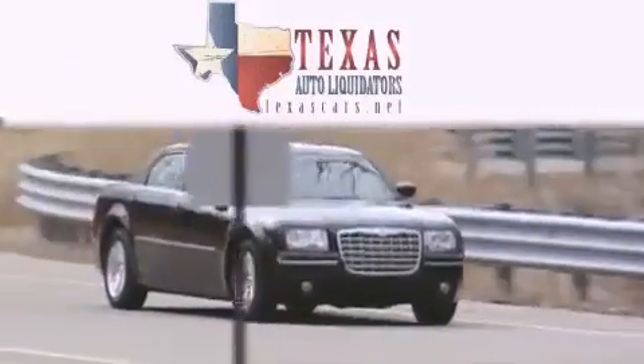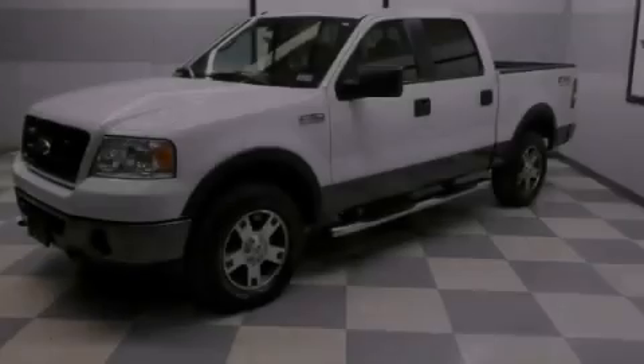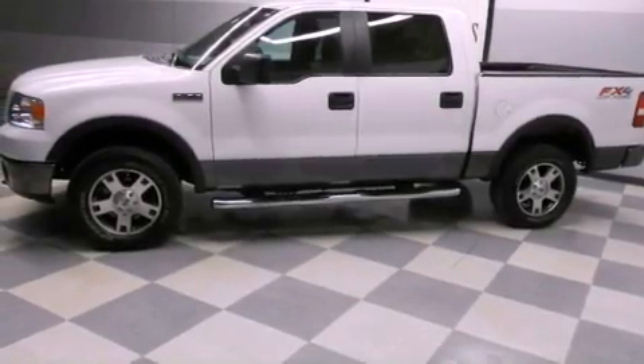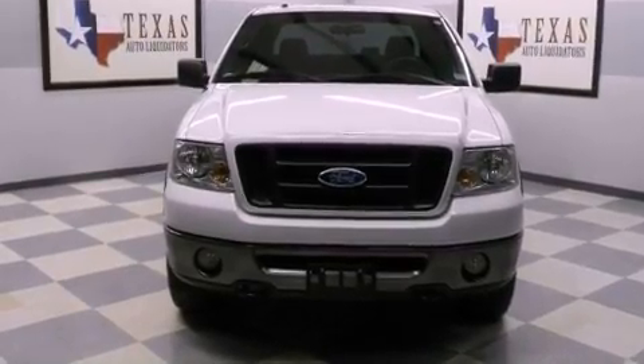Another fine vehicle offered by Texas Auto Liquidators. This is a 2007 Ford F-150. It has the power to move what you need and the look, too. It has a 5.4-liter eight-cylinder engine, an automatic transmission, and four-wheel drive.